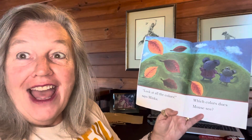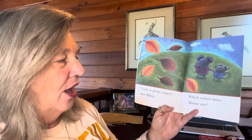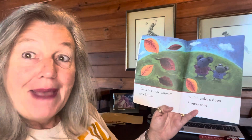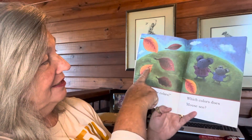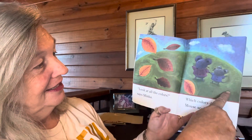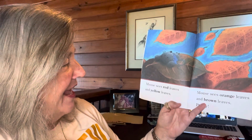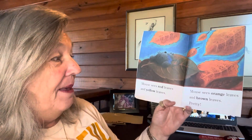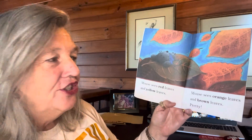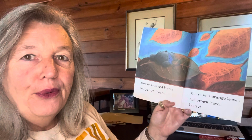Look at all the colors, says Minka. Which colors does Mouse see? Mouse sees red leaves and yellow leaves. Mouse sees orange leaves and brown leaves. Pretty!